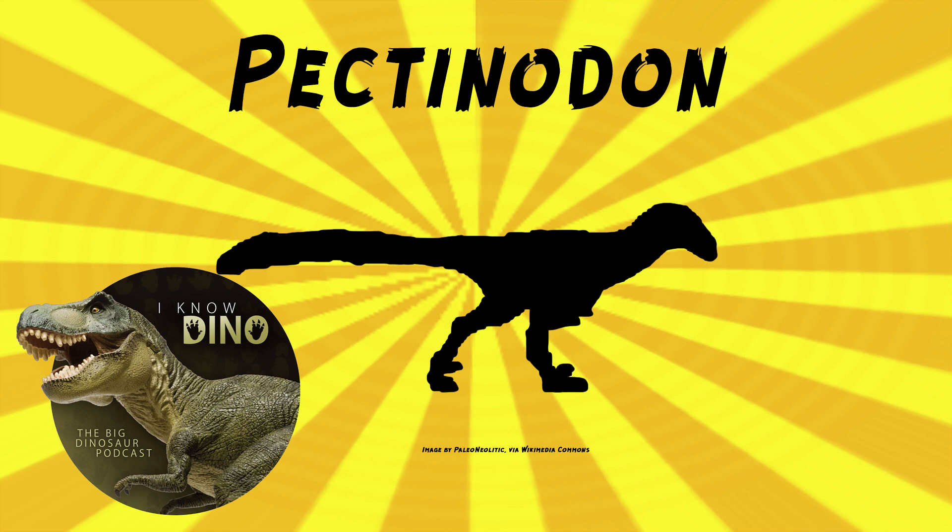The one in Prehistoric Planet 2 was made a little bit bigger. The paratypes are small teeth probably from baby Pectinidon, but the other referred teeth are from adults. The teeth look similar to Saurornithoides inequalis, which was previously referred to Troodon formosus and Saurornithoides junior. The teeth also look similar to Velociraptor teeth, but with some slight differences in the serrations.